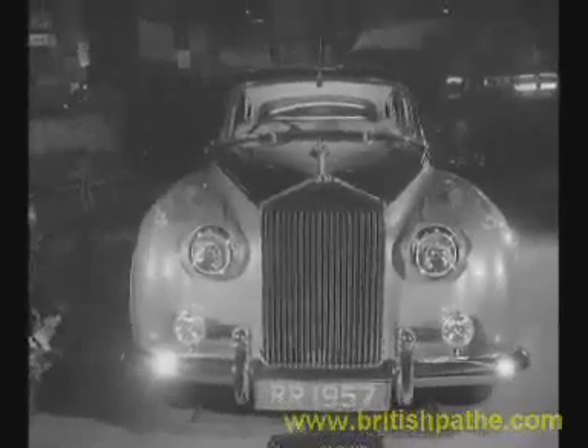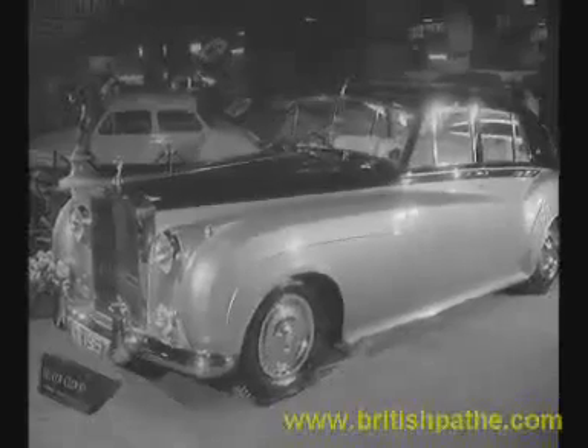You can buy the Rolls-Royce Silver Cloud with a fitted radio telephone and coffee machine. What are you waiting for? Bring out your chequebooks.